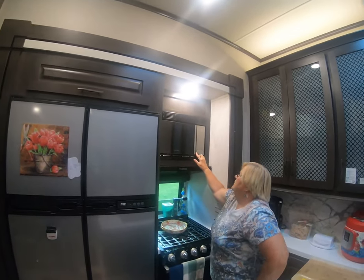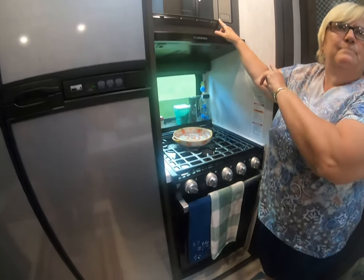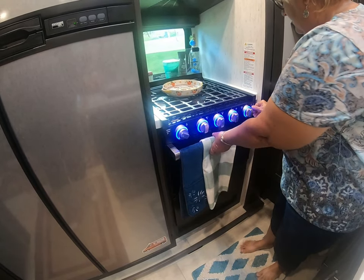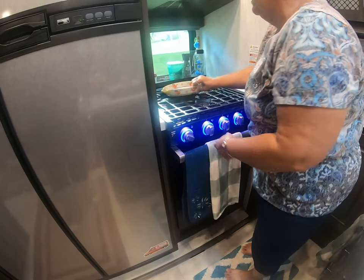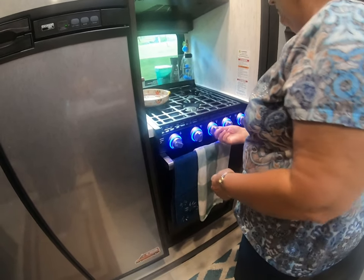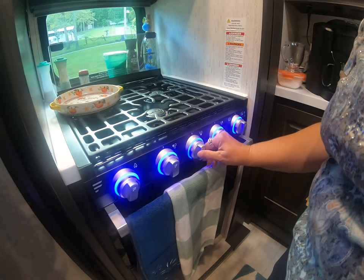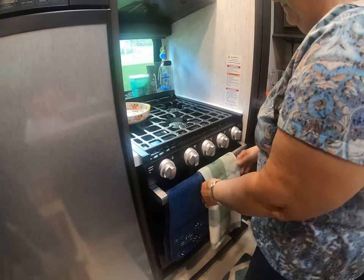We have a microwave, no convection oven — and that's not a problem because I use my oven more than I did my convection oven in our last RV. We have the stove with colored indicator lights. Here's the little trick with the new display: when it's on it's red, so you know that it's on. Blue is off, red is on — and it's hot.